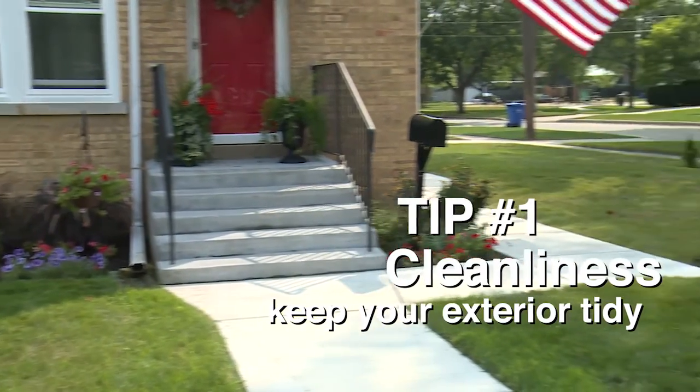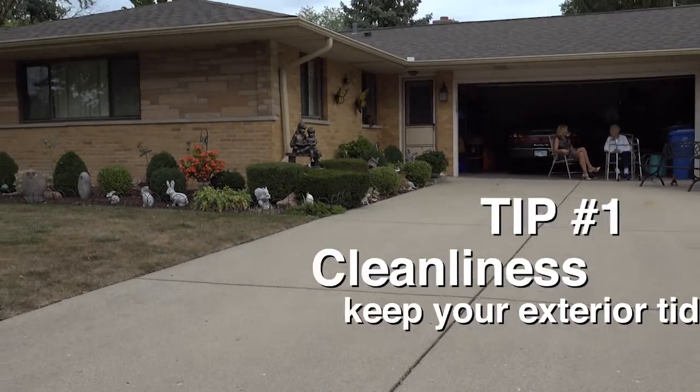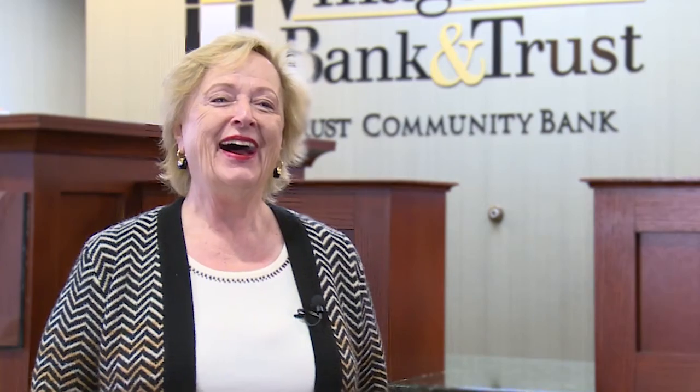One of the best things I can suggest is be very tidy. Be sure that the sidewalk has been swept and that the driveway is clean. Don't have old newspapers waiting in a bin somewhere. Those little things make a big difference.